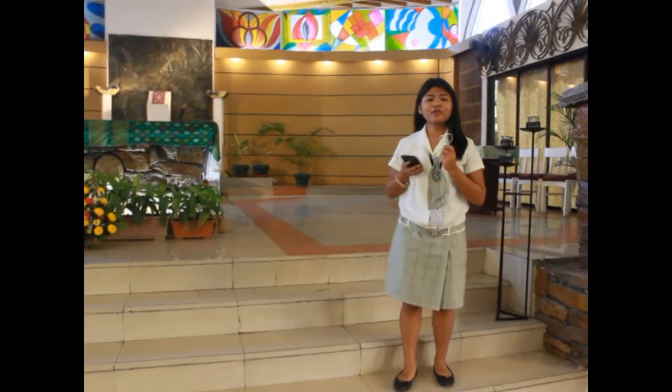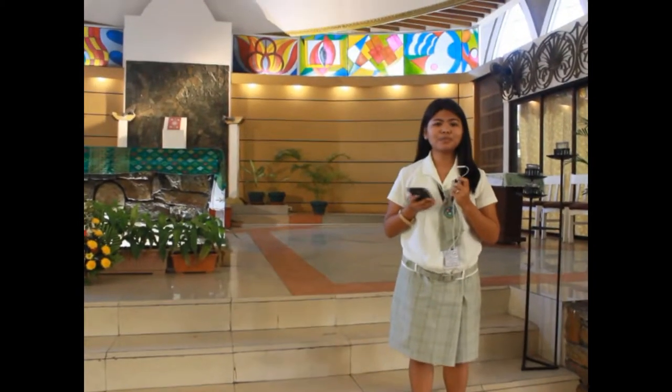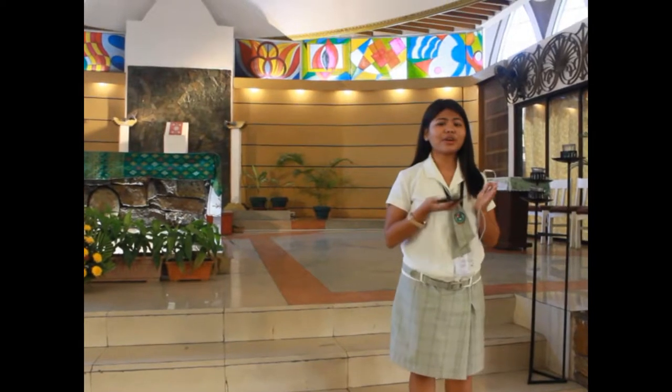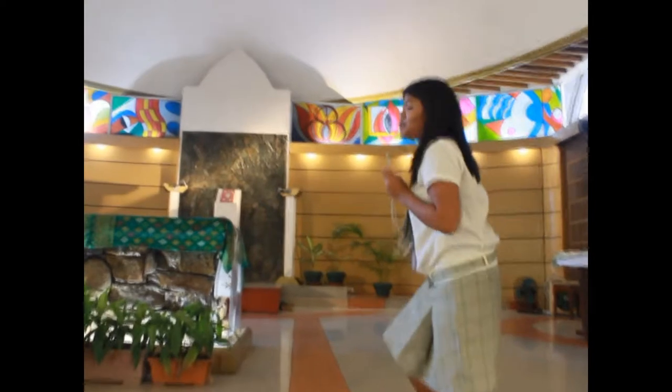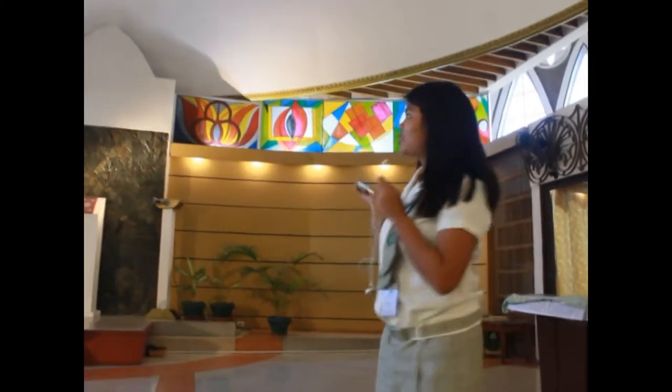So we are here today at the University of San Carlos Downtown Campus Church and you can see the interior design of this chapel. As you can see, we have here a stained glass art which is a form of visual arts and classified as decorative art.